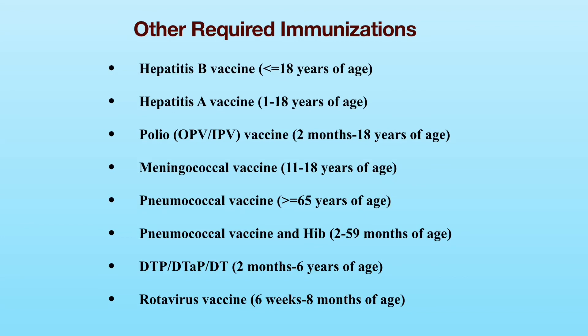This slide shows other vaccinations which may be required as part of the immigration medical exam. The age-dependent vaccine requirement listed here is self-explanatory. Please be aware that the vaccine requirement may change over time. The link to the CDC website below provides the updated vaccine requirement.